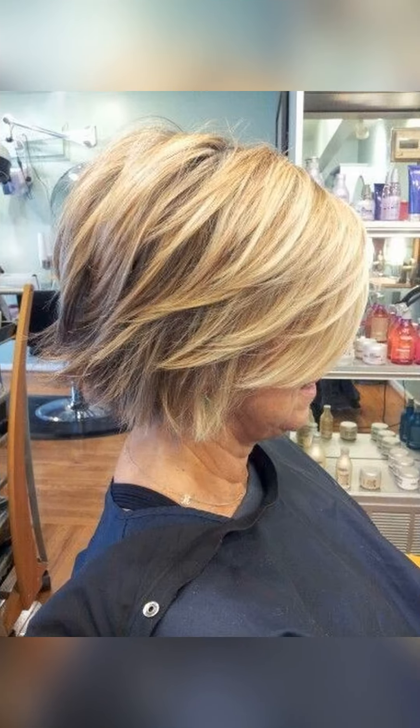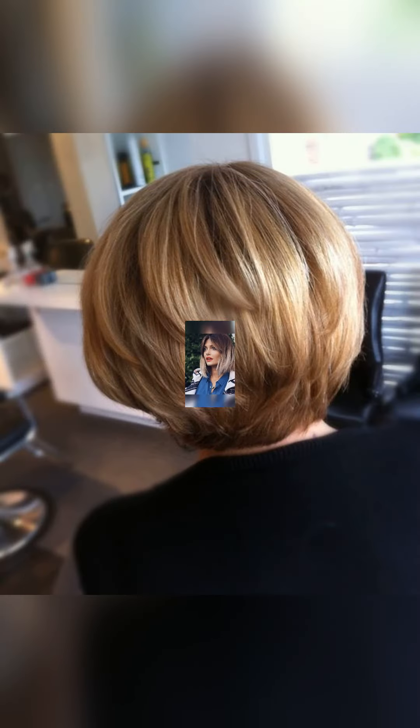When it comes to short hairstyles, there are so many options to choose from. In this video, we have selected more than 50 different haircut ideas that suit various tastes and preferences. Here you will witness the beauty of different color styles. One of the highlights of this video is the amazing Pixie cut. The Pixie cut is incredibly versatile and can be customized to suit any face shape and personality.